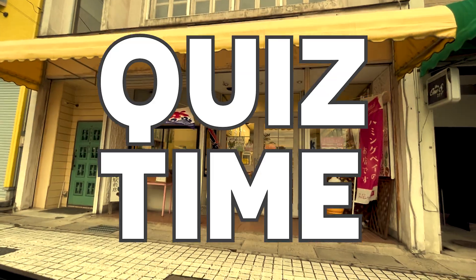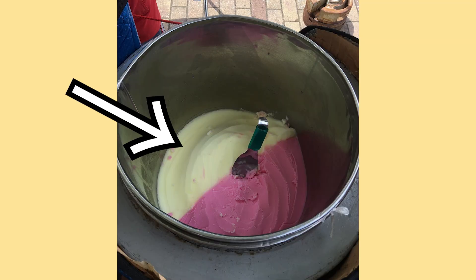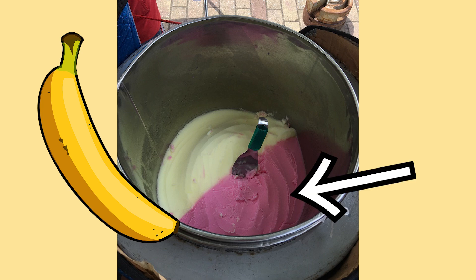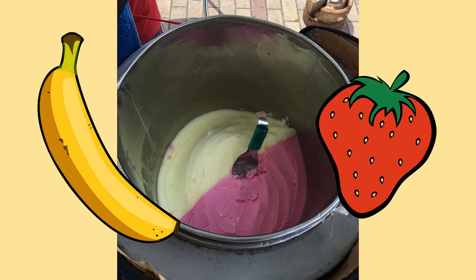Quiz time! Can you guess what the flavors are? Yellow is banana. Pink is strawberry. Okay, so now we know what Baba Hedda is.